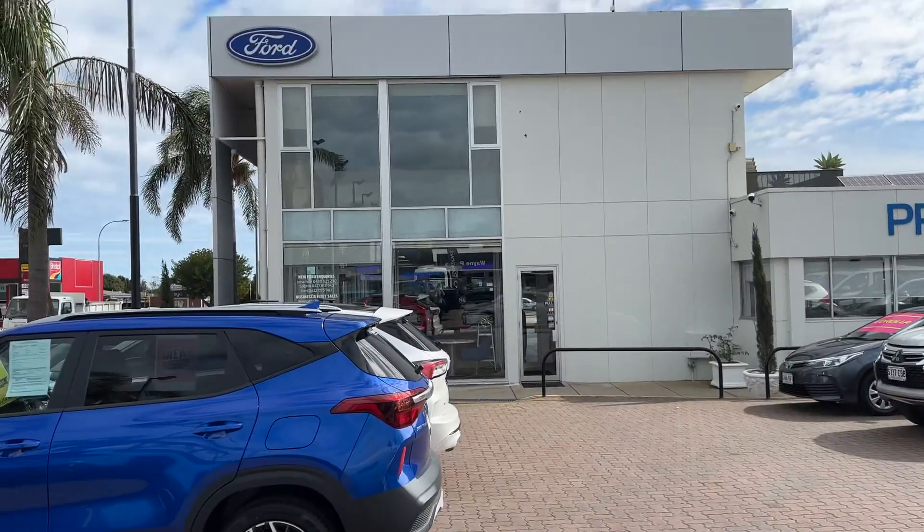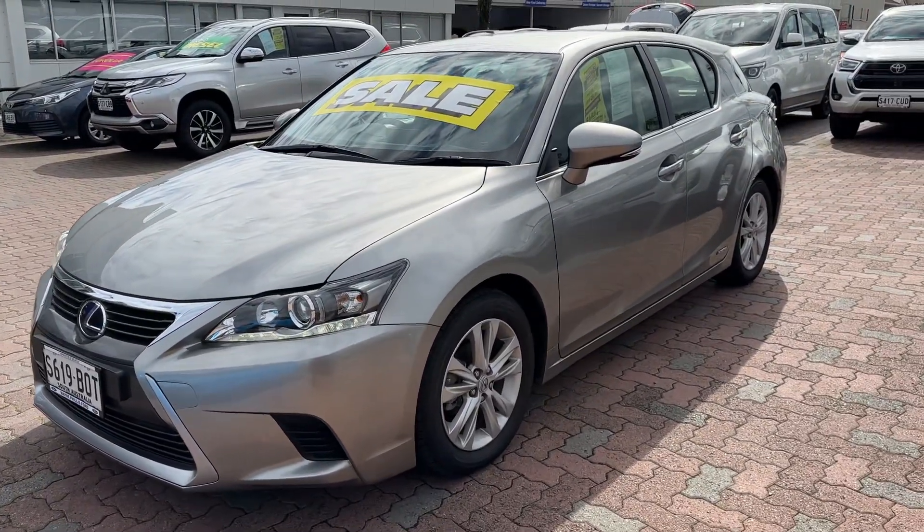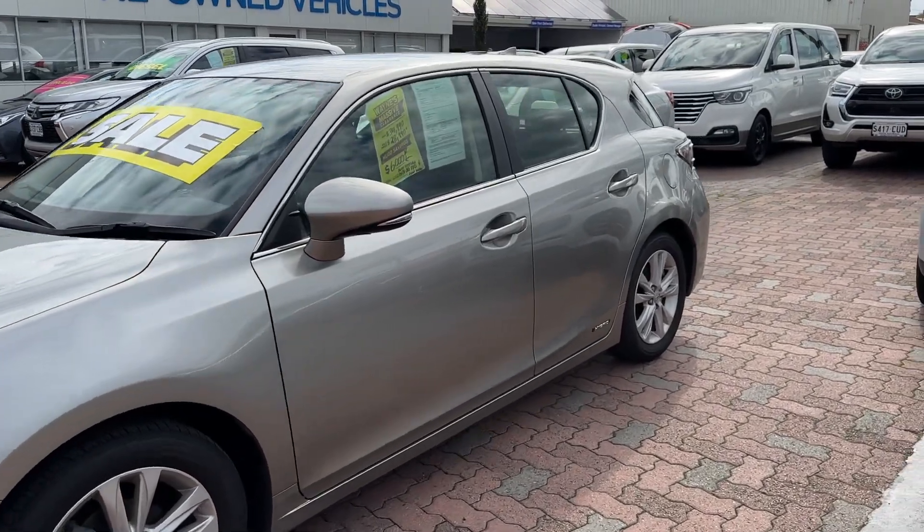We're a family-owned dealership, been in business for almost 40 years now. We have multiple franchises — Ford, Isuzu, Kia, SsangYong — and a few used car yards as well.